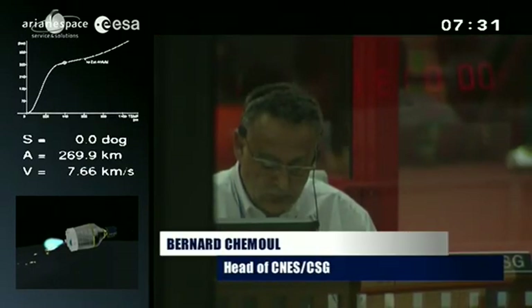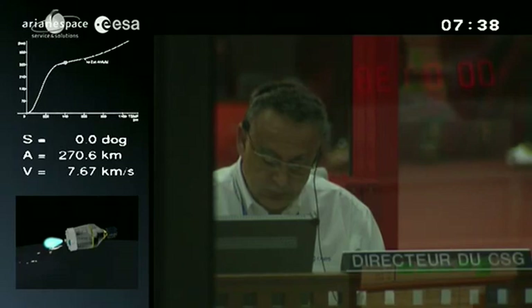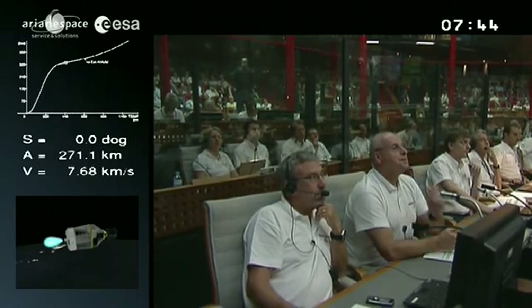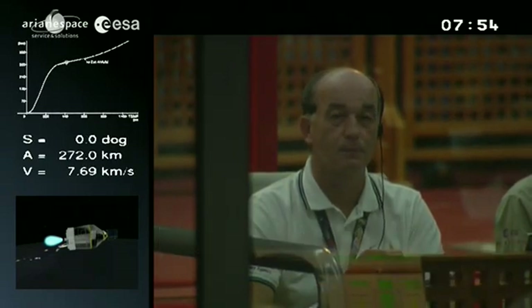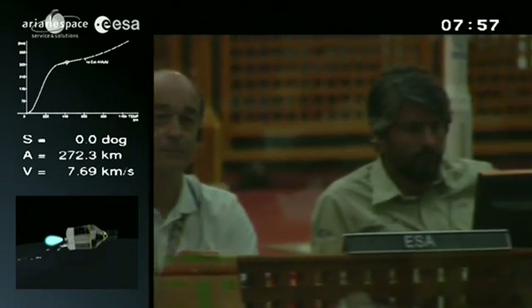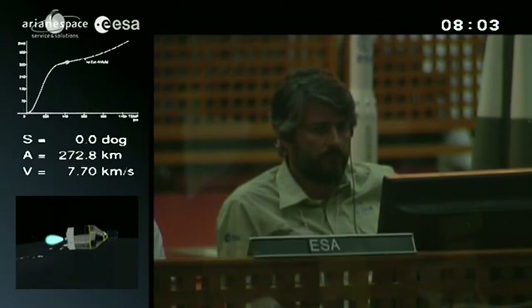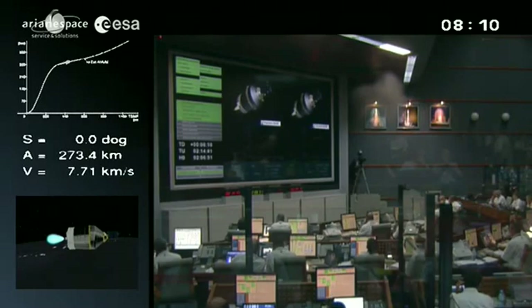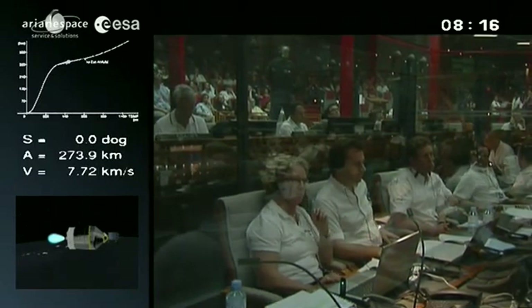We've been picked up by a downrange tracking station in Bermuda. Vega will pass over it twice. On its first pass, it'll see extinction of the first AVUM burn. Vega's trajectory has been designed to be followed from the ground at all times. The launcher is sending back radar and telemetry to these downrange stations. Telemetry is the way we stay in touch with the launcher — the downrange stations receive electromagnetic waves carrying thousands of parameters and indicators: motor pressure, stage separation events, nozzle activation, and so on. Some data are analyzed in real time; other data are examined after the flight to assess vehicle performance.